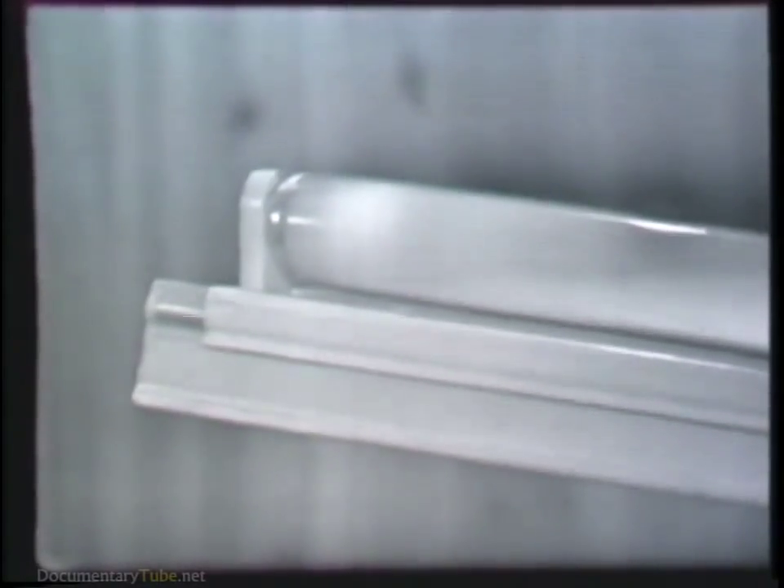This fluorescent light, too, requires a certain amount of voltage before it will operate. The voltage required in this case, though, is several hundred volts. Just like the train, however, when its power cord is connected to a 110 volt AC outlet, the required several hundred volts is applied to the light. What is it that accounts for this increase in voltage?